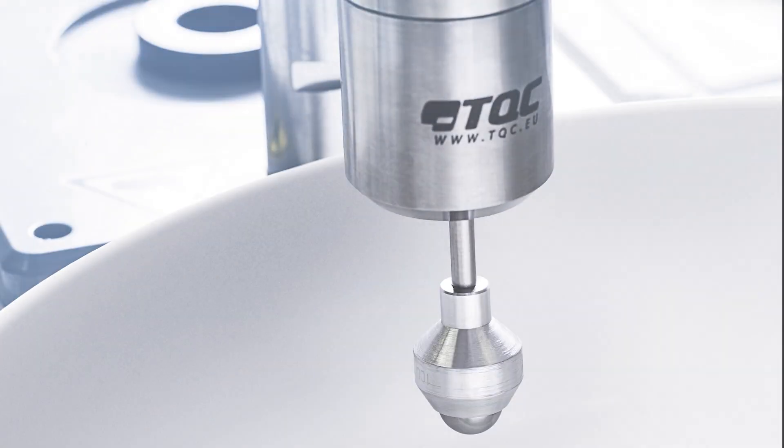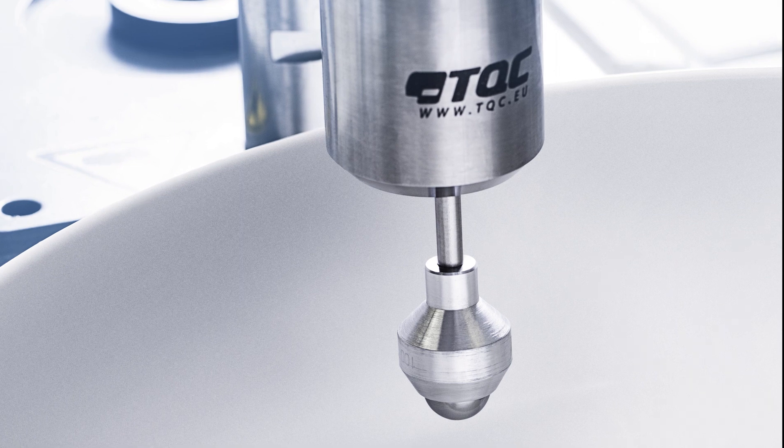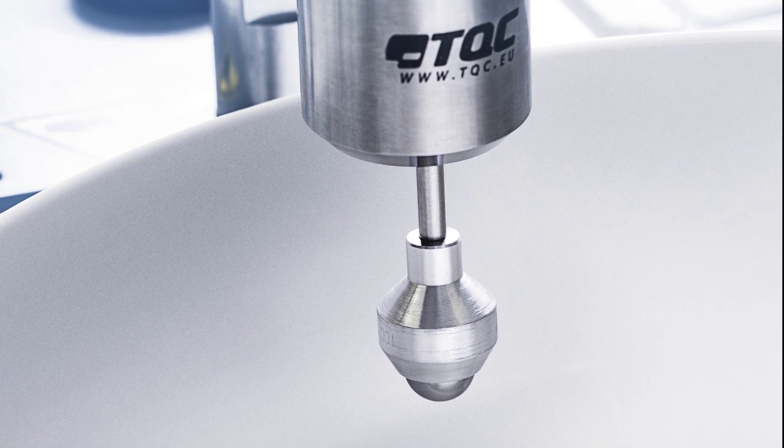With Titan Glaze our ceramic specialists have developed a glaze with above-average scratch and impact resistance, thanks to the addition of ultra pure crystalline aluminium oxide. We could demonstrate this remarkable durability through diamond scratch and falling ball tests.